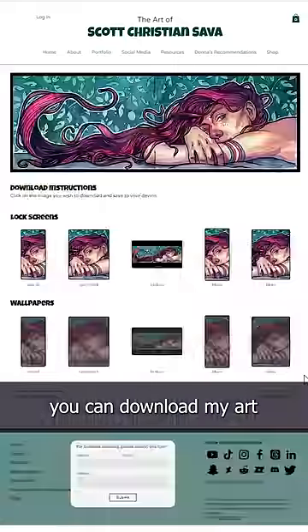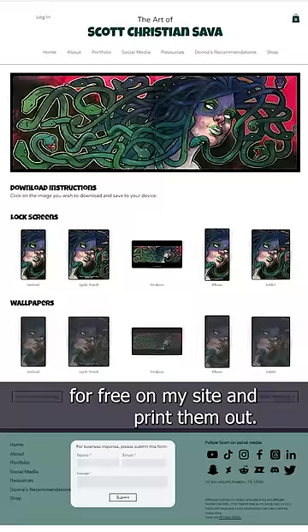And finally, if you cannot afford a poster, you can download my art for free on my site and print them out, because I think art should be available to everyone.